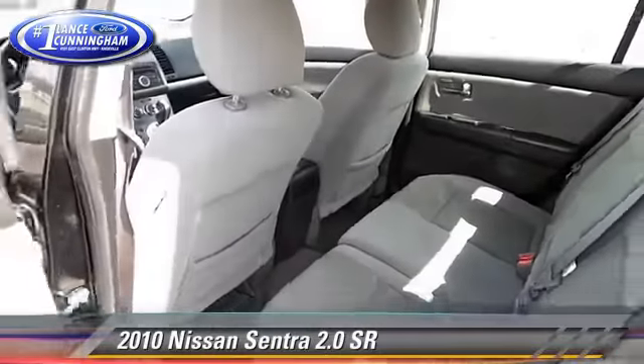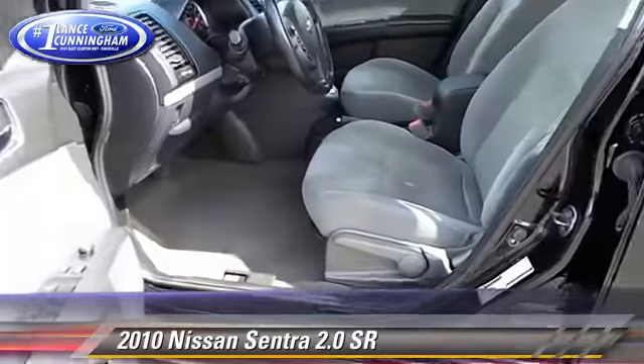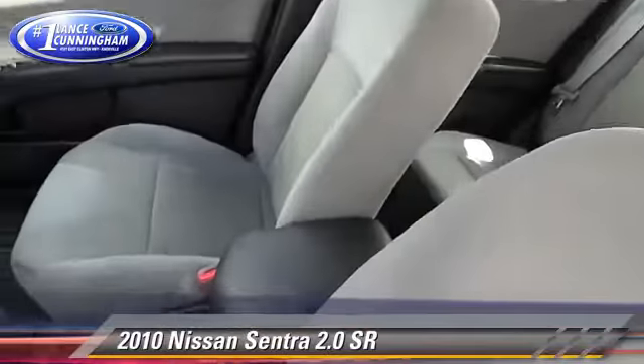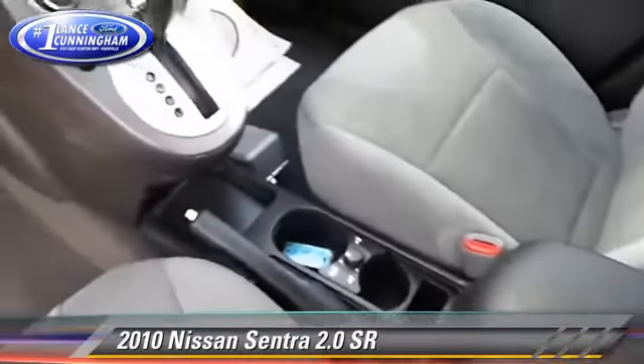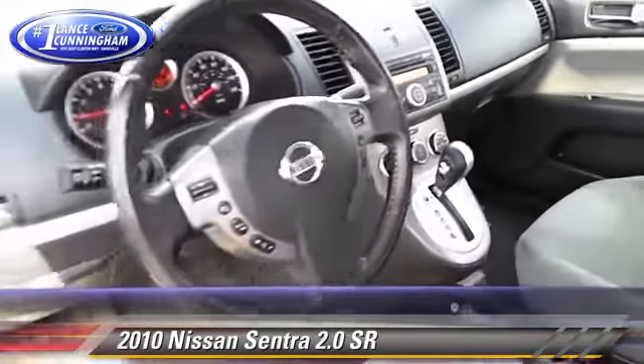The 2010 Nissan Sentra, powered by a two-liter four-cylinder engine with a continuously variable transmission. This vehicle, with fewer than 75,000 miles on the odometer, gets up to 34 miles per gallon.